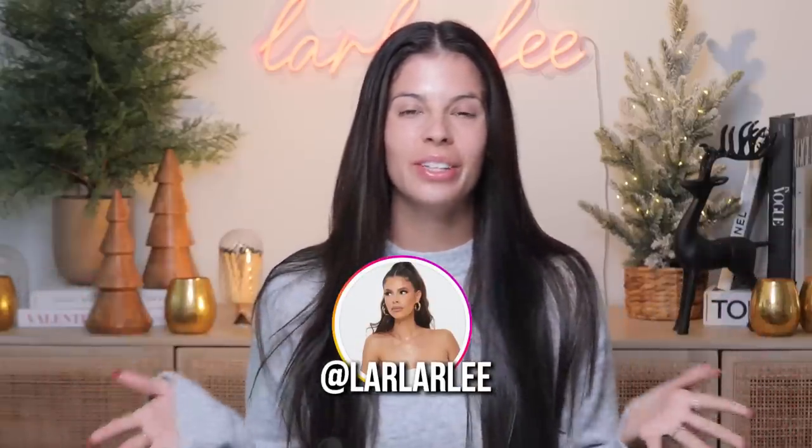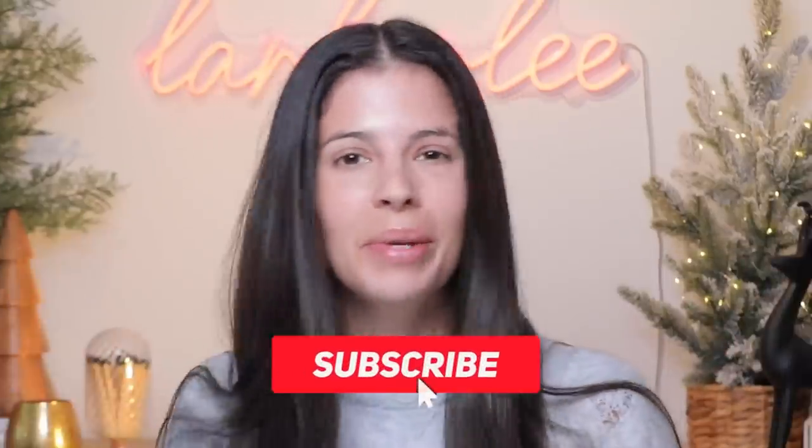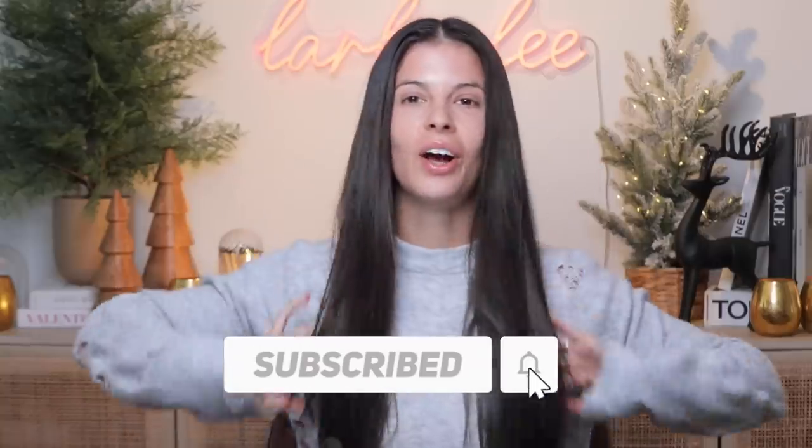Hey guys, what's up? Welcome to my channel. Today we are about to go through my favorite viral drugstore products of 2022, and I'm gonna tell you what is worth your time and money. Subscribe before you leave — we ain't wasting no time here. Let's jump right in, my voice is back also.